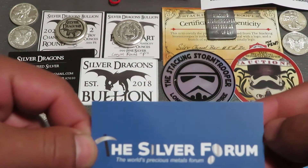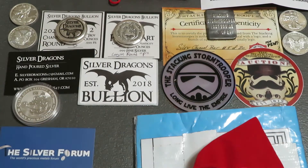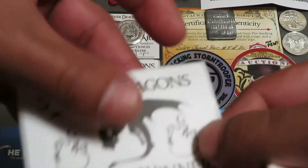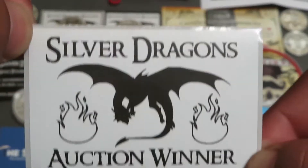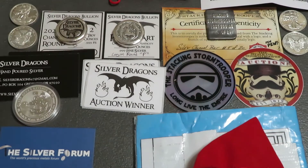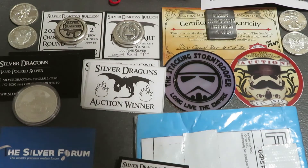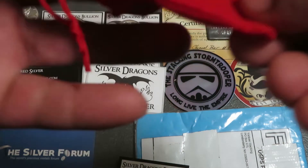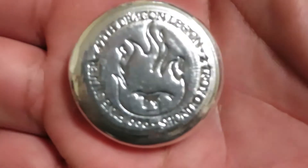I hadn't seen this one before. From Silver Forum — another one of these SD bars. First time I've seen this Silver Dragon's auction winner. This round here is the same as the last one I had just shown — the 47th Dragon Legion.